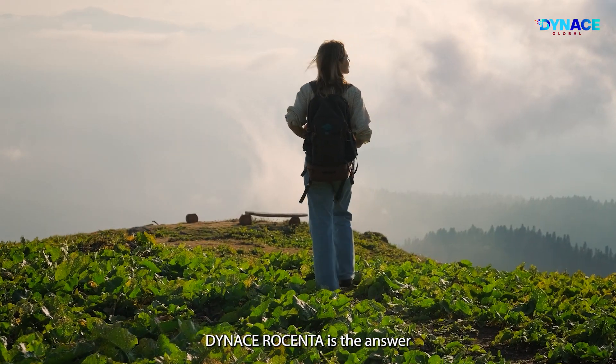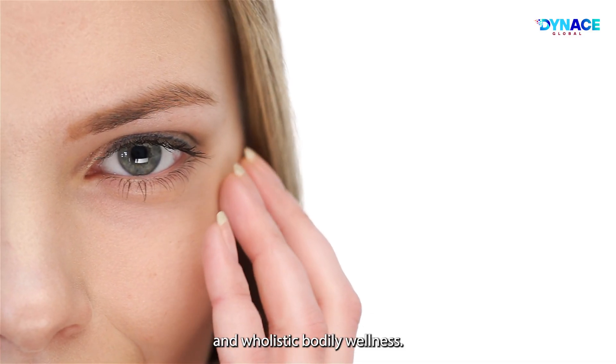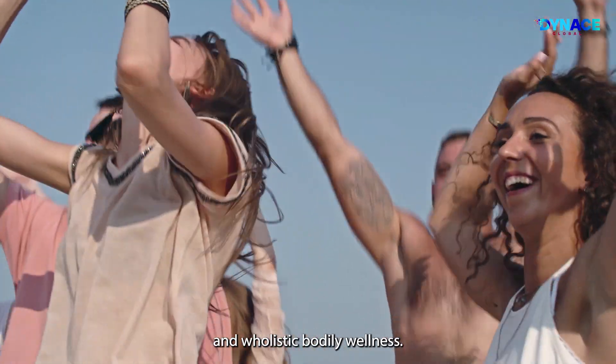The ultimate solution has finally arrived. Dynas Rosenta is the answer to everlasting youthfulness and holistic bodily wellness.